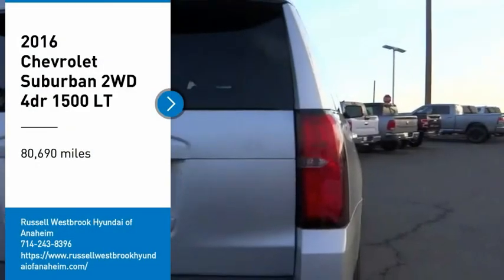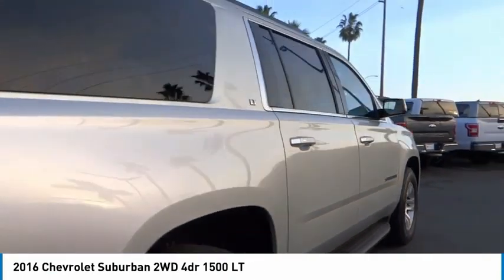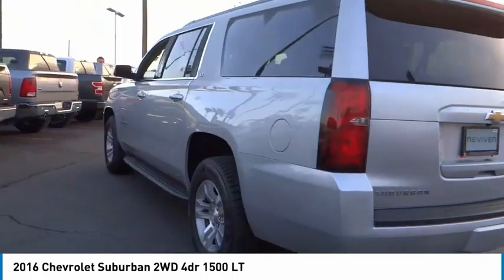You are going to love the 2016 Suburban. Suburban excels at towing heavy trailers, hauling loads of people and gear, and enduring hard use and rugged terrain.